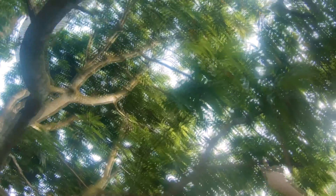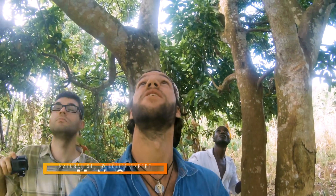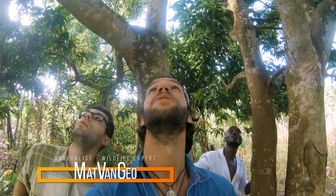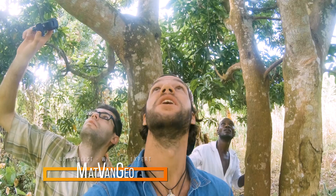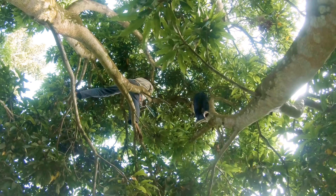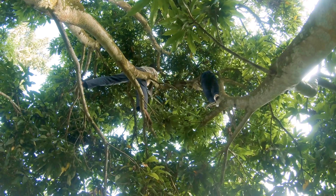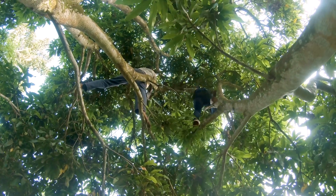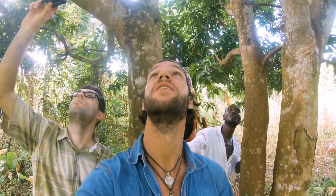We got a morning call a bit earlier than expected around seven o'clock that there was a cobra in the tree, but lo and behold it's a Jameson's mamba — and it's usually quite hard to find them in these situations, in an isolated tree. These two guys are up in the tree, they've got the head but it's not playing easy, so let's see what they manage to get.